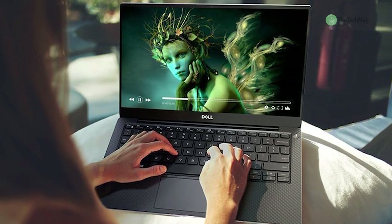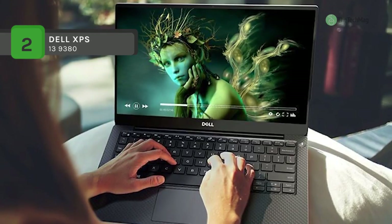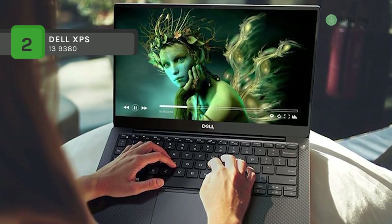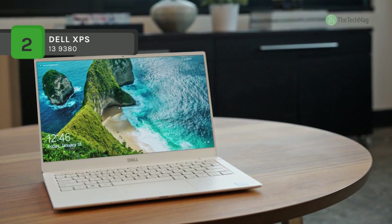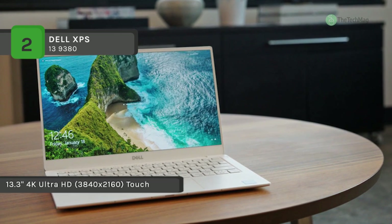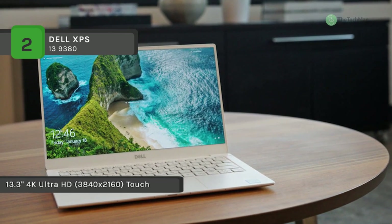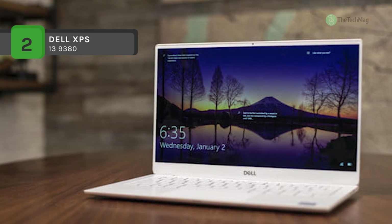The Dell XPS 13 9380 comes with an 8th gen Intel Core processor, immaculate 4K Ultra HD touchscreen, and super slim build. Its 0.3-inch profile makes it one of the thinnest laptops available, fitting a 13-inch infinity-edge display into an 11-inch frame for virtually borderless edge-to-edge views.